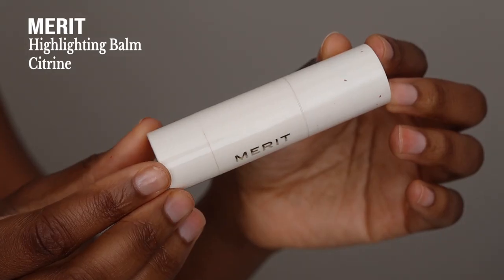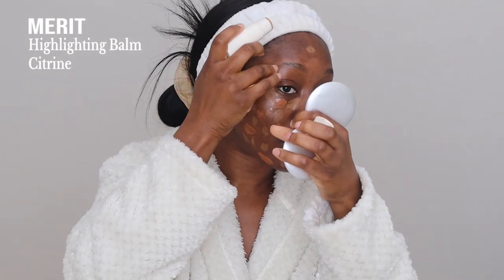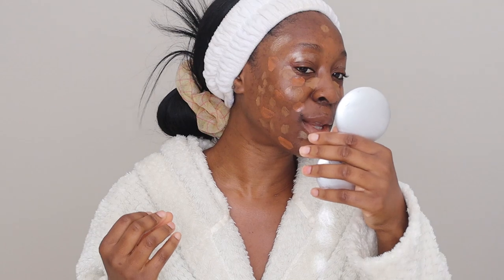Now we've got the base going, next I'm going in with the Merit Highlighting Balm in the color Citrine. I'm just going to dab this kind of everywhere to give me a bit of underglow - it's a nice gold color. I love this because it looks really good on my skin tone. So this is what the face looks like at the minute - we are kind of painted and dabbed and all the things.